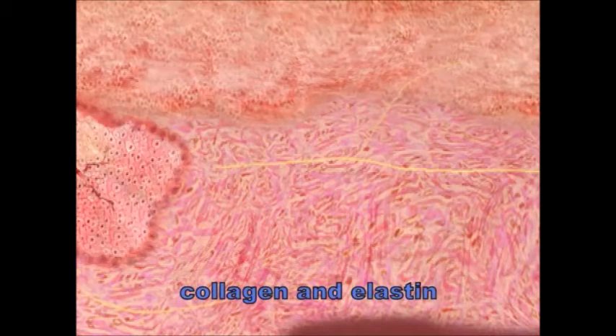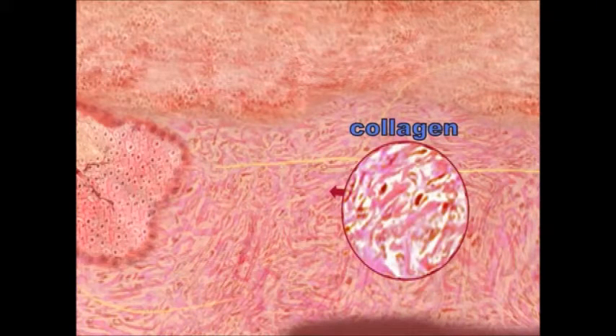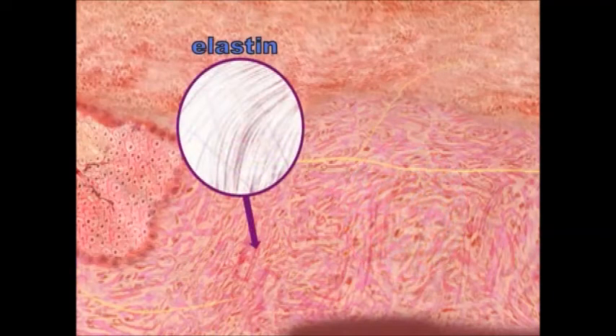The skin gets its strength, form, and flexibility from protein fibers within the dermis called collagen and elastin. Collagen fibers make up a large portion of the dermis and help give structural support. When collagen fibers become weakened, wrinkles and sagging of the skin can occur. Elastin gives the skin its elasticity and flexibility and the ability to regain its shape after stretching.